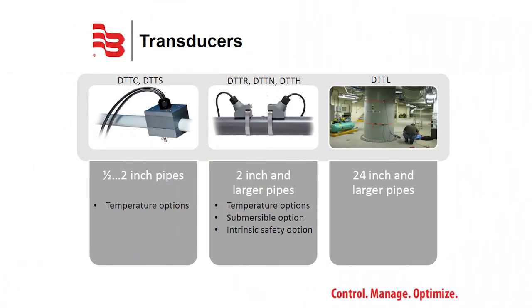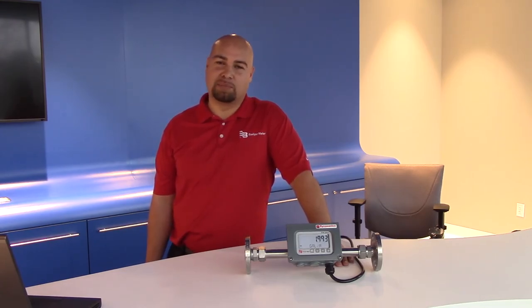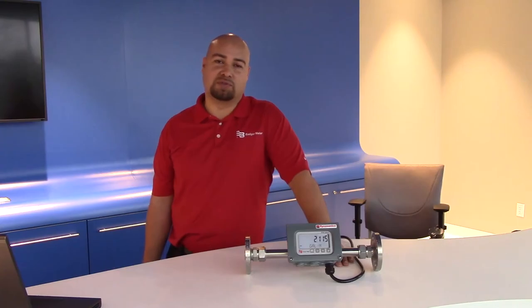The TFX line offers several transducer styles to fit your application needs. The DTTC and DTTS transducers are for small pipe integral units, 2 inch and smaller. The DTTR, DTTN, and DTTH are for submersible or high-temp applications, 2 inch and larger. The DTTL transducer is reserved for pipe sizes of 24 inch and larger — the largest application done is a 96-inch line. Transducers come in a wide variety of cable and conduit options, including anaconda seal-type flexible armored conduit for durability and maximum life.